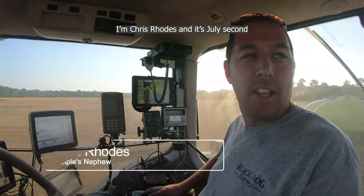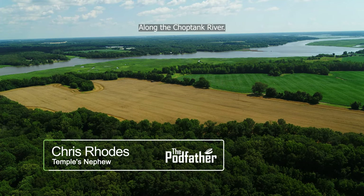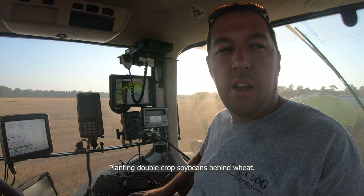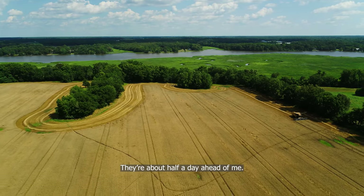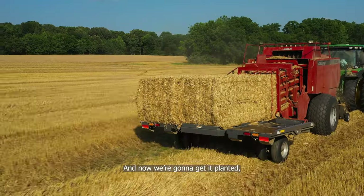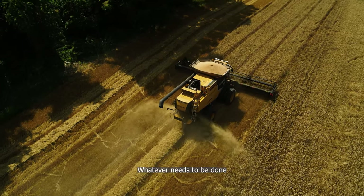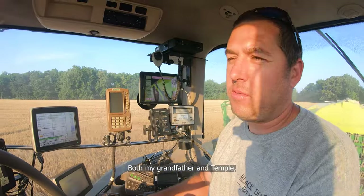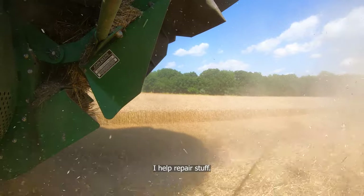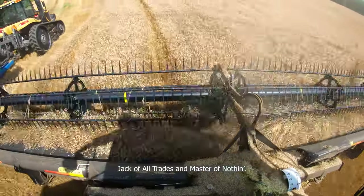I'm Chris Rhodes, and it's July 2nd planting double-crop soybeans just outside of eastern Maryland along the Choptank River. We're in the field today planting double-crop soybeans behind wheat — they're about half a day ahead of me. We got the straw baled up and stacked, and now we're going to get it planted and try to get it sprayed and watered. I do a little bit of everything — whatever needs to be done. I have my own separate farms, and my grandfather and Temple Beach have their own farms too, and we kind of all work together.